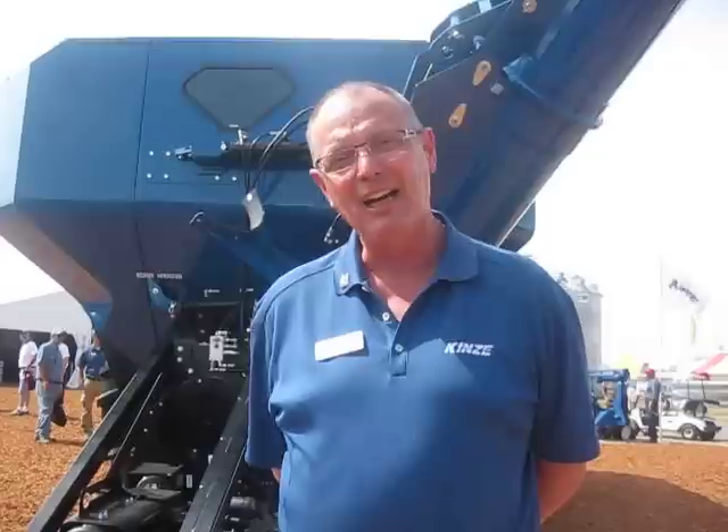We have three different options of undercarriage. You can get the floater tires, which you see here, which are very important to no-tillers to prevent as much compaction as possible. Then we have row crop tires for those folks that want that, and then the ultimate of course is the tracks, which are total prevention of compaction as much as possible.